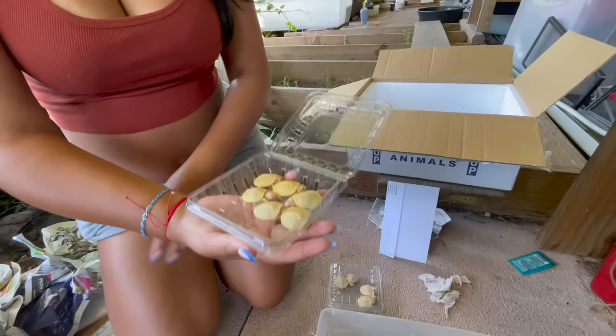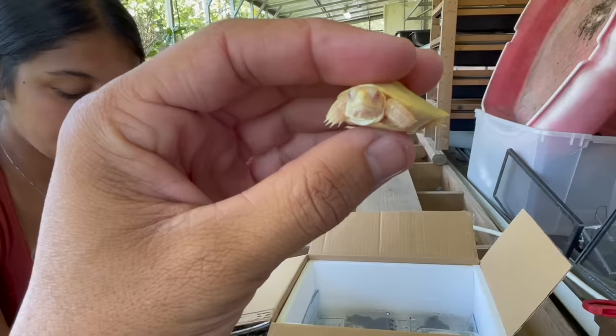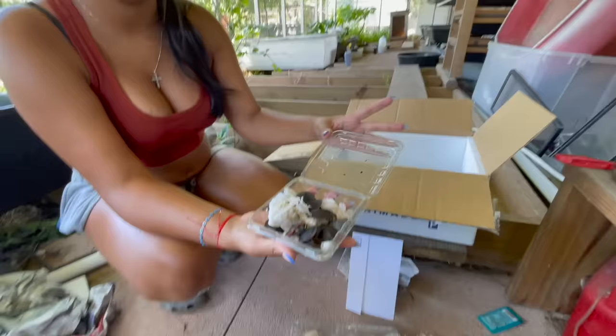Up next — these are just normal morph albino radio sliders, absolutely flawless little dudes right here. All of these are available on the website, so go check it out and place your order, because once this video goes live I don't think these guys are going to last long whatsoever.